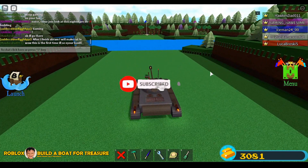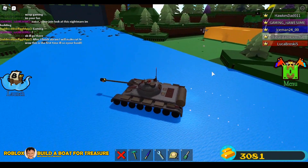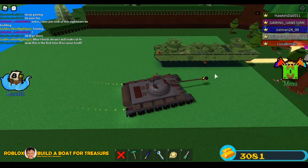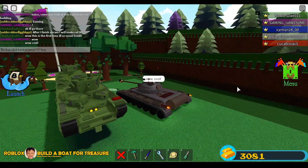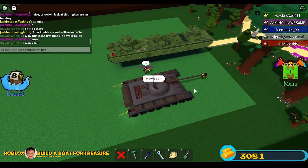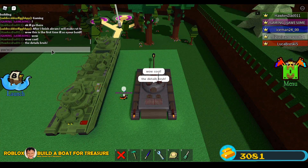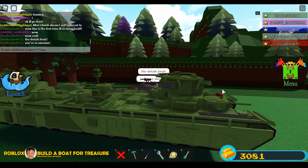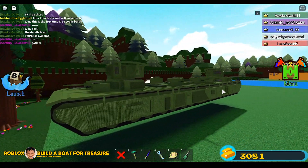Hey guys, what's up! In this video I will show you my first meeting with my idol. He is a YouTuber who specializes in building tanks. Look at his tank — it's a really cool tank. He already uploaded it on his channel, and he has lots of very cool and awesome builds. I said to him: you are so awesome! And of course he is awesome — his name is Gaming is Awesome.